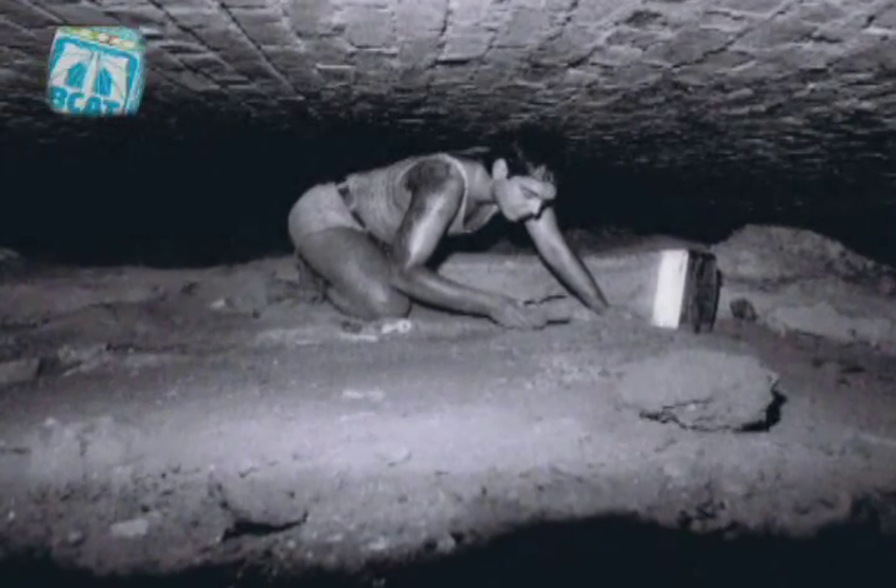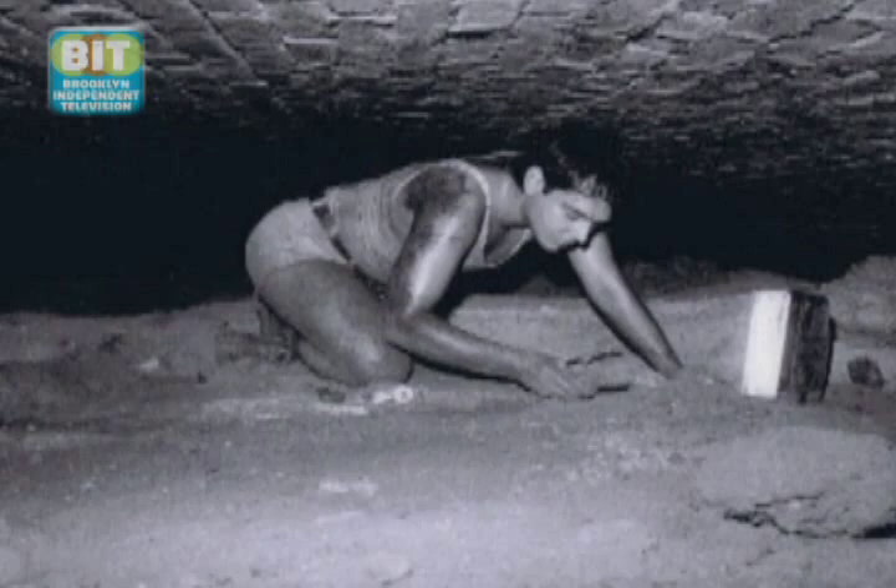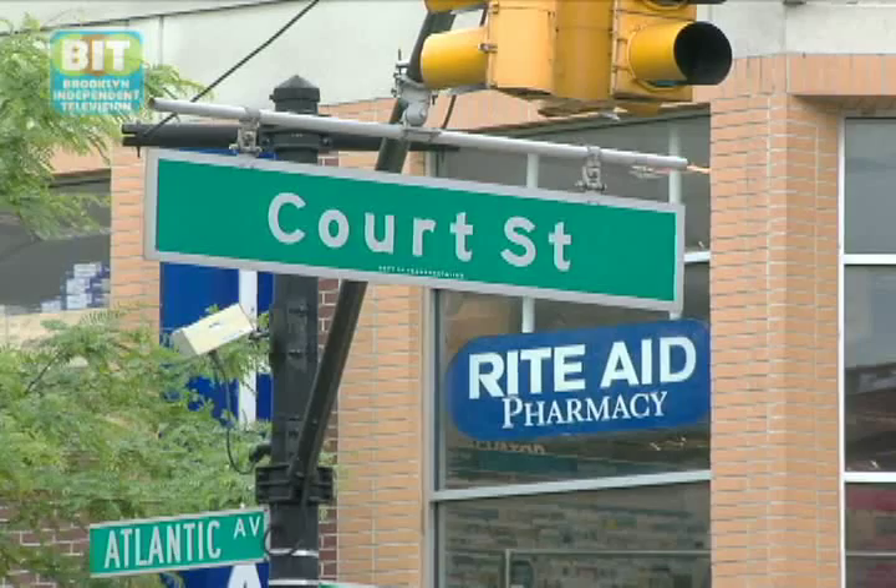The discovery happened really by accident — the tunnel was kind of looking for him. He heard it mentioned on a radio show connected to a book about the assassination of Abraham Lincoln, claiming the missing pages of John Wilkes Booth's diary were hidden in this old train tunnel under Atlantic Avenue. And next to those diary pages was supposedly a steam locomotive from the 1830s.